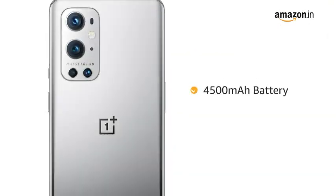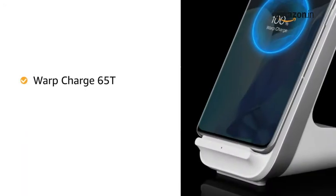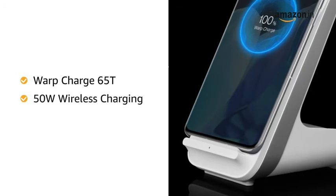The phone runs on a 4500mAh battery. It also comes with Warp Charge 65T with 50W wireless charging.